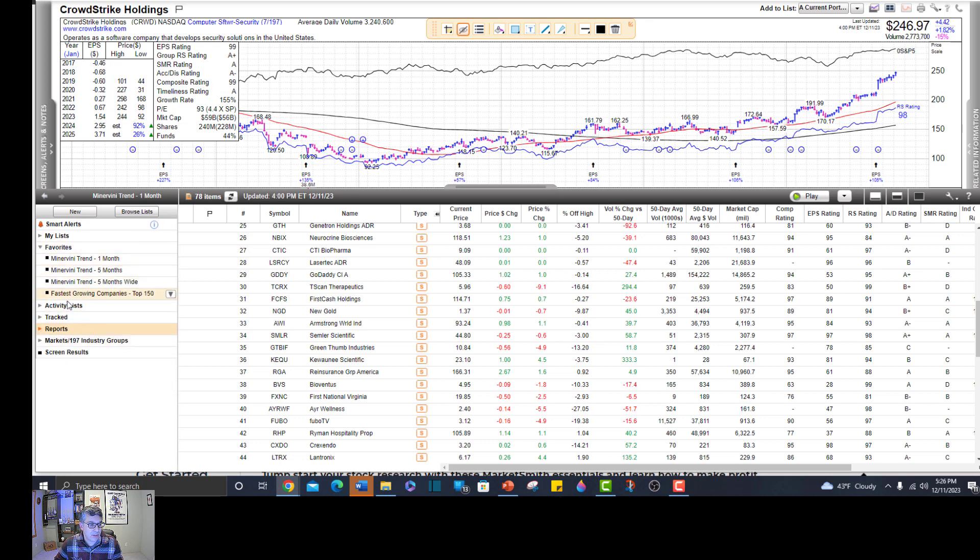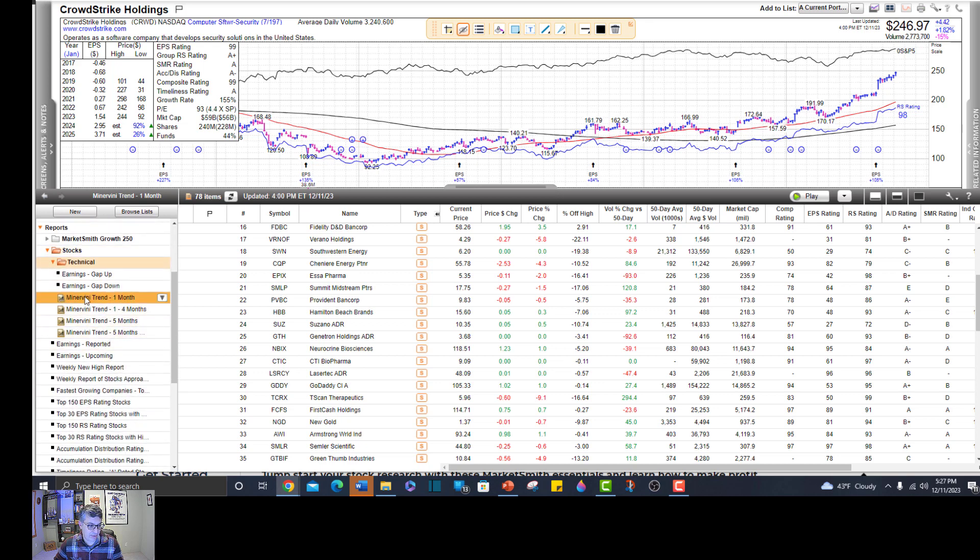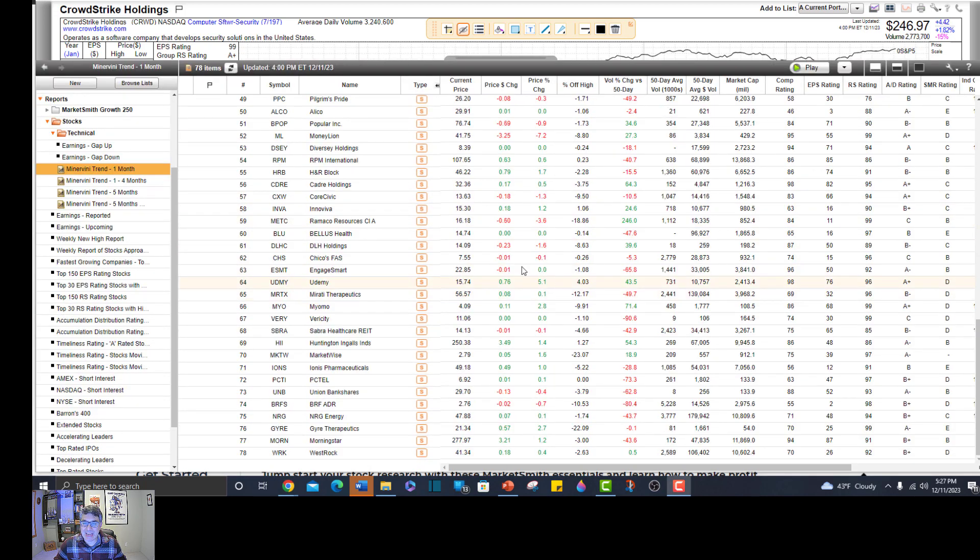If you don't know how to do it - I hope you can see that, it's quite small - you go to Reports, then go to Stocks, open up Stocks, go to Technical, open up Technical, and here you'll see Minervini's one-month screener, trends that are one to four months, the five months, and the five months wide. I have videos on the other ones - I'll try to link them in the description. But let's just do the Minervini one-month trend right now. Just double click it, and there they are.